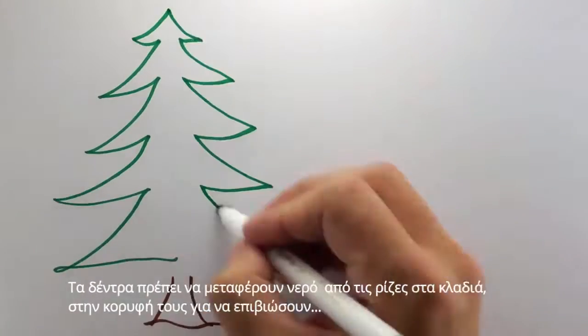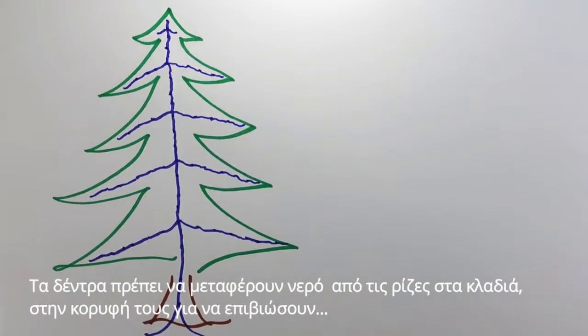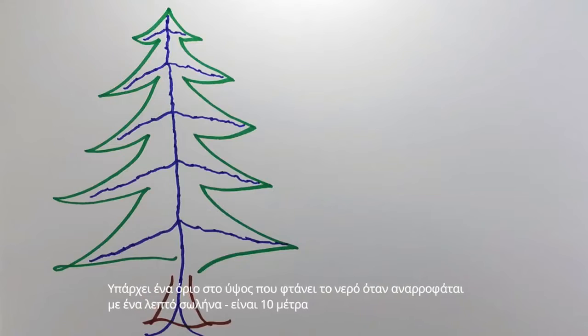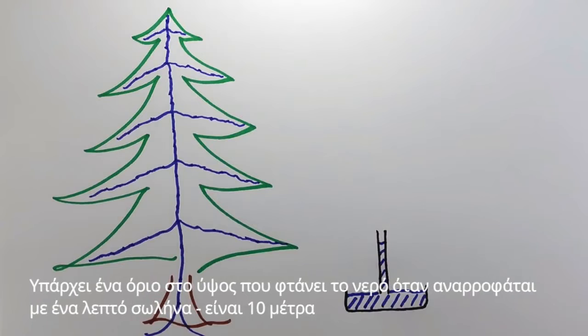I'll tell you why. Trees need to transport water from their roots up until their topmost branches in order to survive, and that is no trivial task. There is a limit to the height that water can be sucked up a tube. It's ten meters.